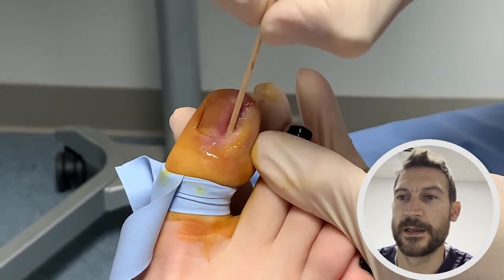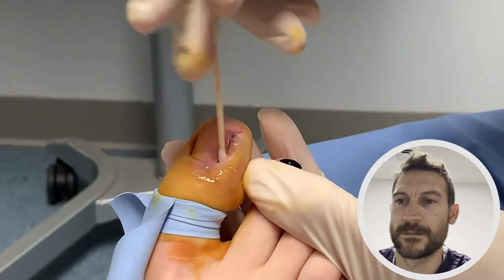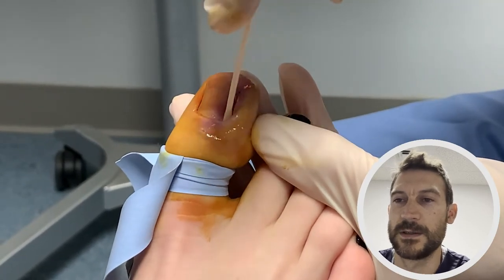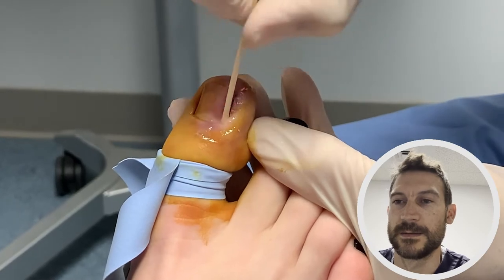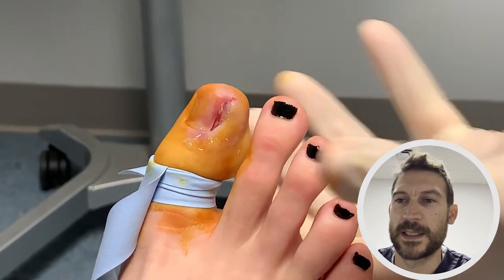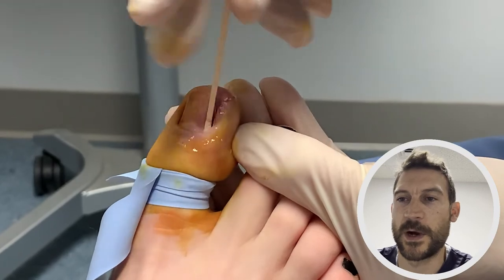This is ultimately what's going to prevent that piece of nail we took out from ever growing back. There have been studies looking at how much phenol needs to be applied and how long the chemical needs to be in contact with the root to kill enough of it so it doesn't grow back. Depending on who you read, it can be anywhere from 30 seconds to a minute of application. I usually do about 10-second treatments, three or four times — so three 10-second applications — and I've been doing this for a while with good success.